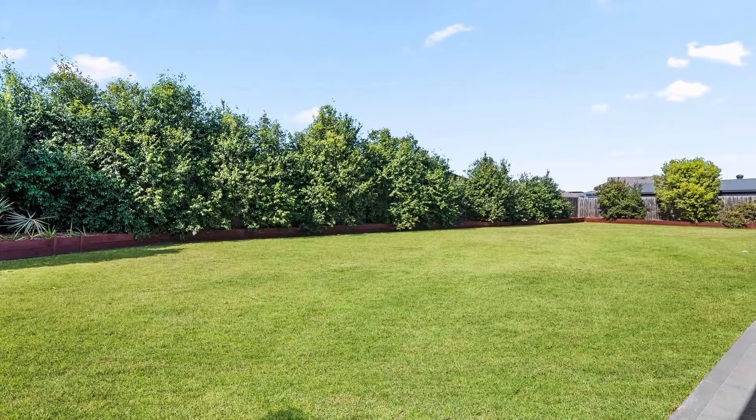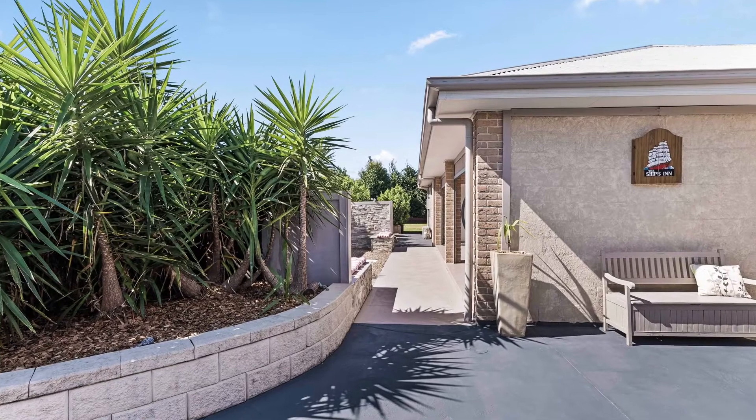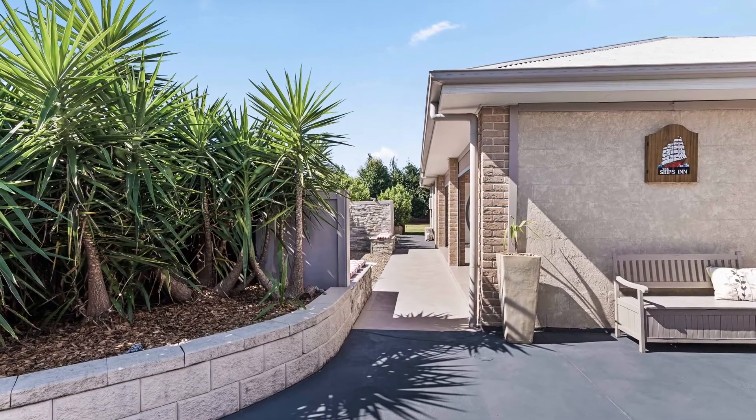We are perfectly located in the exclusive Riverland estate, walking distance to local schools, cafes and shops, and of course the scenic Hawkesbury River.